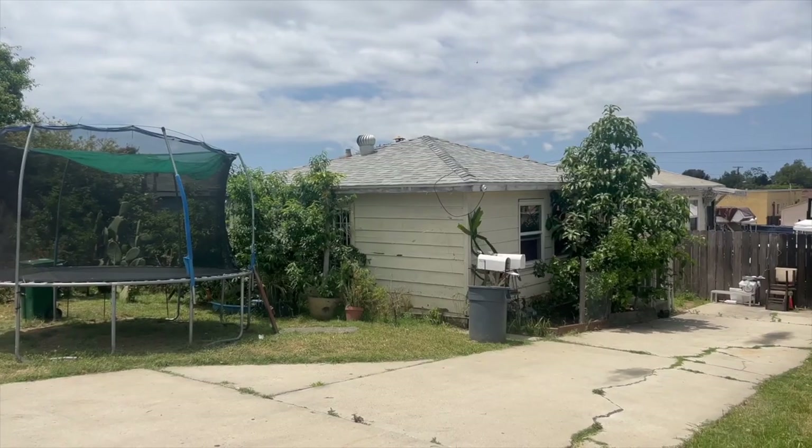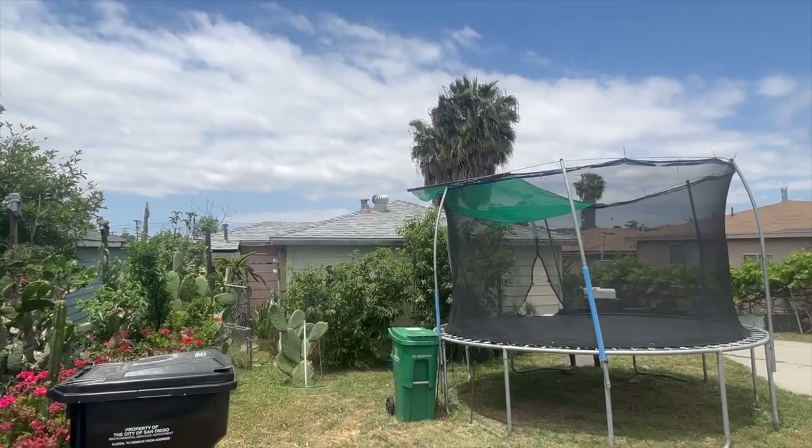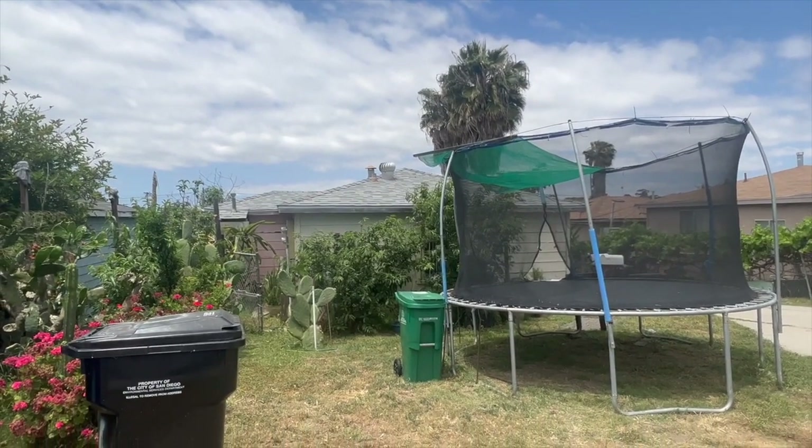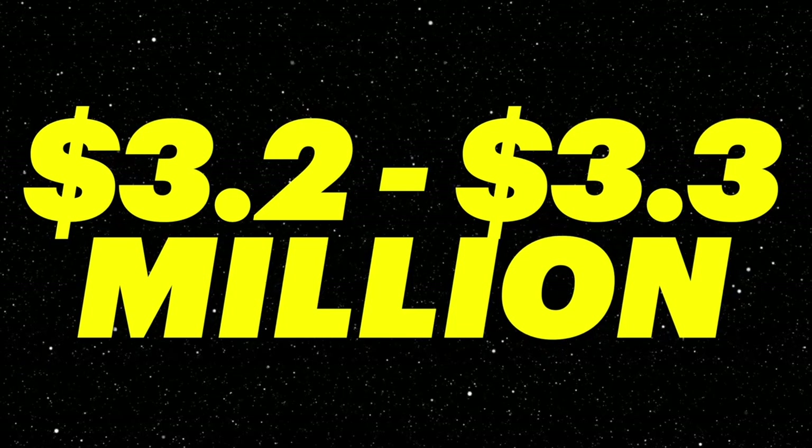The next property is on 5236 Imperial Avenue — a two-unit property we're going to scrape and develop into eight new construction units, mostly two-bedroom one-baths, projected to be worth around $3.2 to $3.3 million when done.